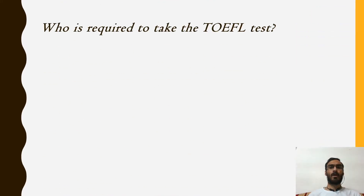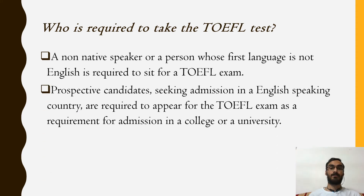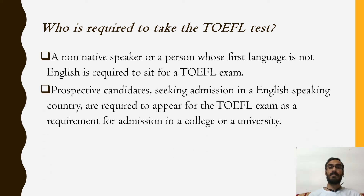Who is required to take the TOEFL test? A non-native speaker, or a person whose first language is not English, is required to sit for a TOEFL examination. Prospective candidates seeking admission in an English-speaking country are required to appear for the TOEFL exam as a requirement for admission in a college or a university.